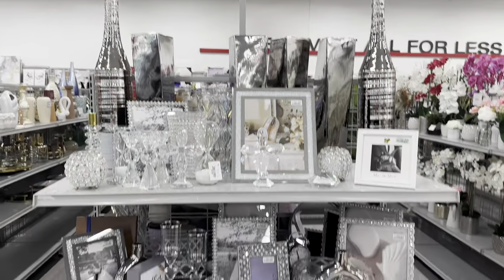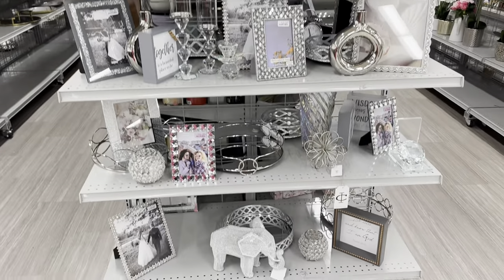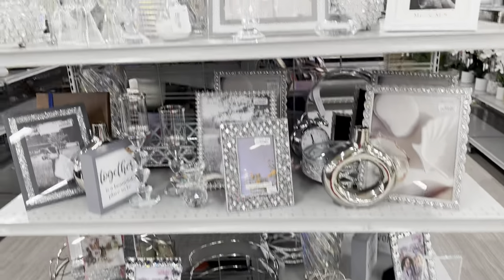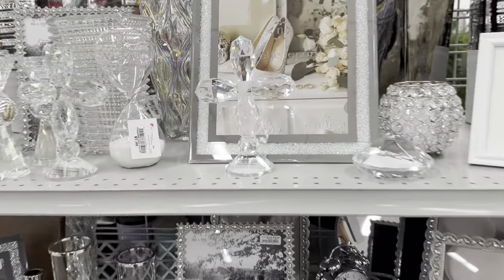Check out these home decor items — they are gorgeous! And that's it for today, my shopping buddies. Thank you for coming along. Be safe and stay blessed!